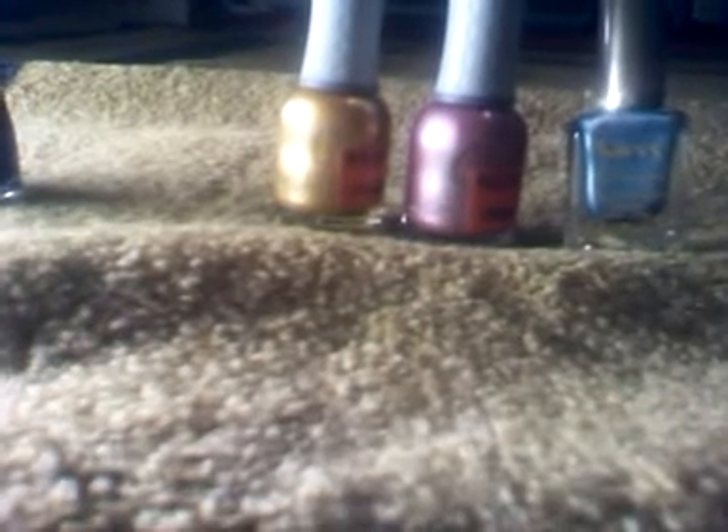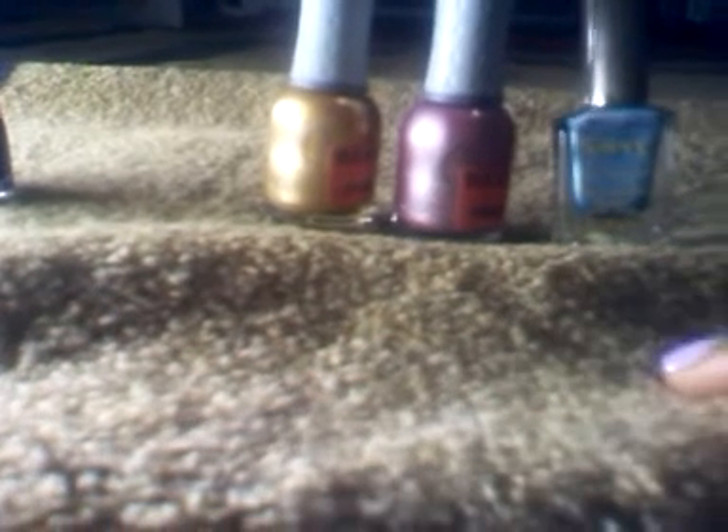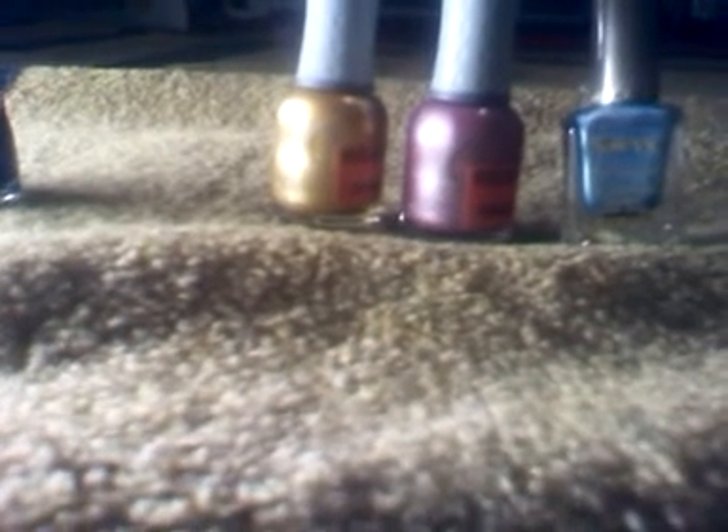For example, they have crackles on sale for like $1.99, so I have like all of them now. But anyway, the first polishes I picked up were these right here.